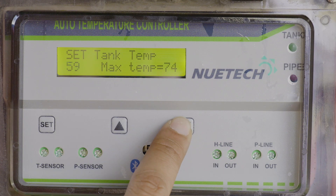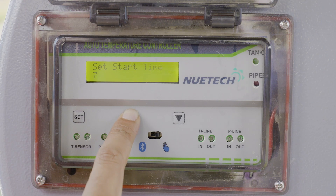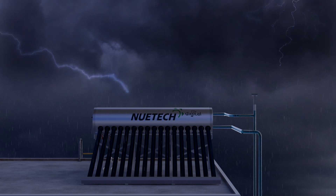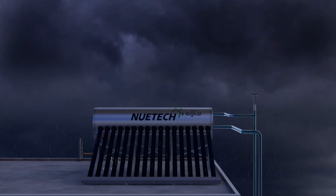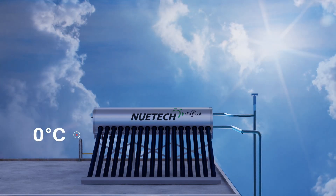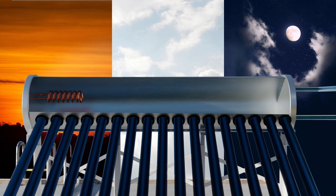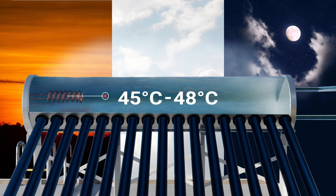For example, you have set the temperature in New Tech Digital Solar Water Heater to 55 degrees, and set your bath time at 6 a.m. in the morning. But due to clouds or heavy rains the previous day, if the heater is able to produce only 45 degrees Celsius, then the remaining 10 degrees will be adjusted by the electrical heater. Exactly at your bathing time — 6 a.m. — the water will be ready at 55 degrees temperature.